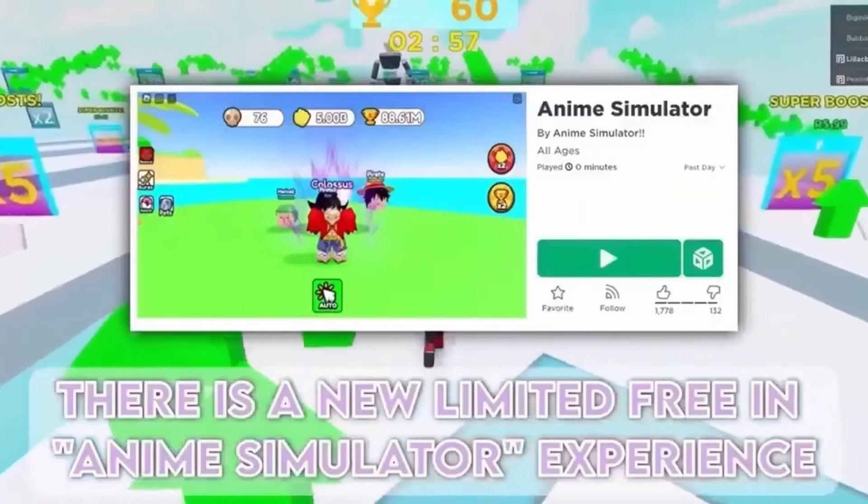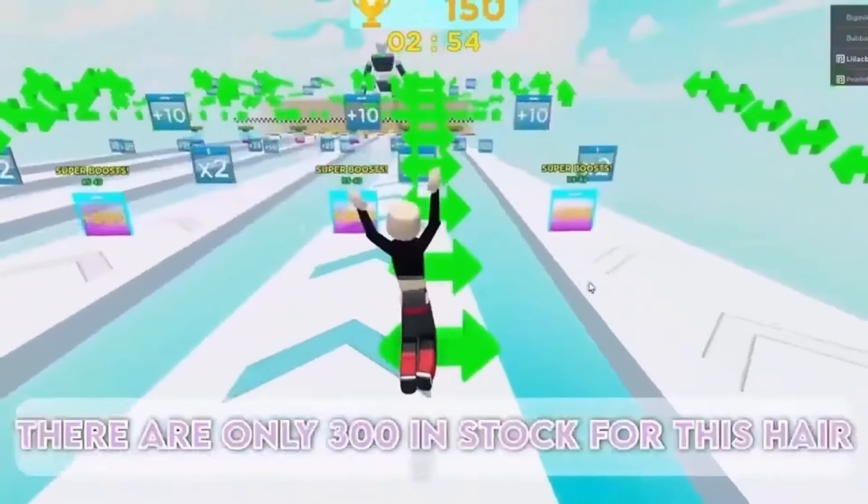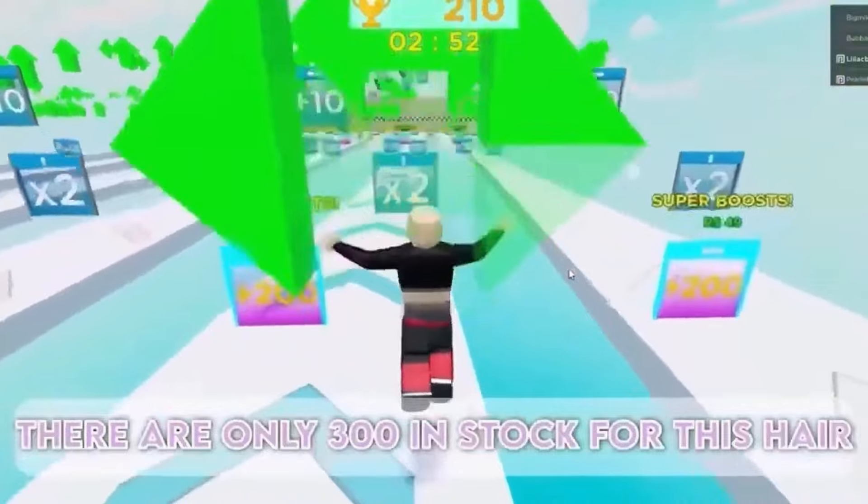This is a new limited free item in the Anime Simulator experience. There are only 300 in stock for this hair.